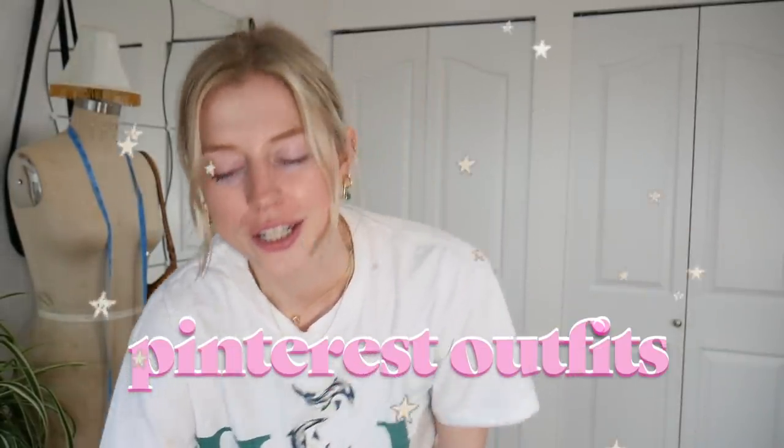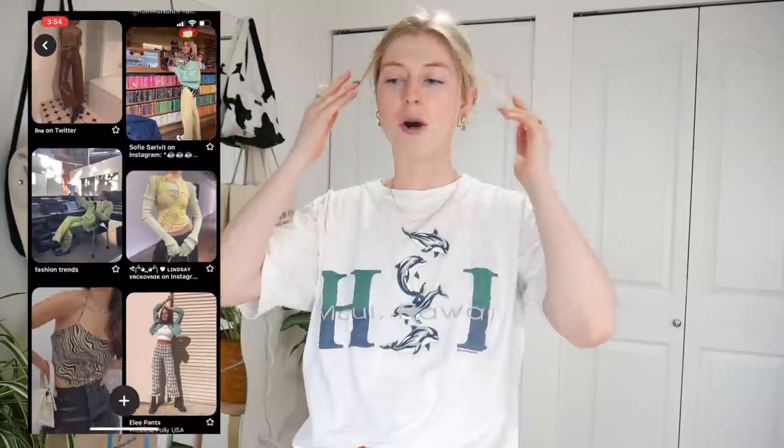Hey everyone, welcome back to my channel! Today we're going to be creating some Pinterest looks. I asked you guys to send me your favorite Pinterest looks on Instagram and you sent me some amazing looks. I'm going to try to recreate some of them with just the clothes I have in my closet, hoping this will give me inspiration on how I can rework all the clothes in my closet and make new outfits.